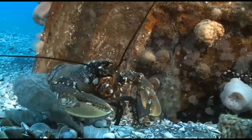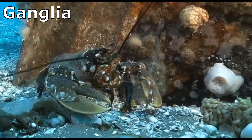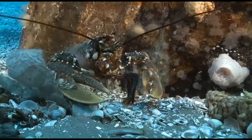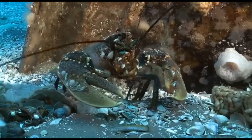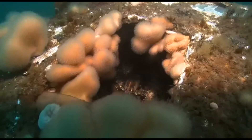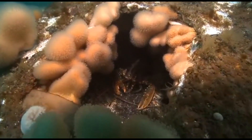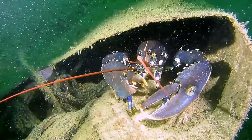Lobsters contain 15 nerve clusters called ganglia dispersed throughout their body, with a main ganglion located between their eyes. Each ganglion helps to control and process sensory information in a different segment of the lobster's body. A lobster's blood is circulated by a heart located just behind the stomach, and lobster gills extract oxygen from the seawater.